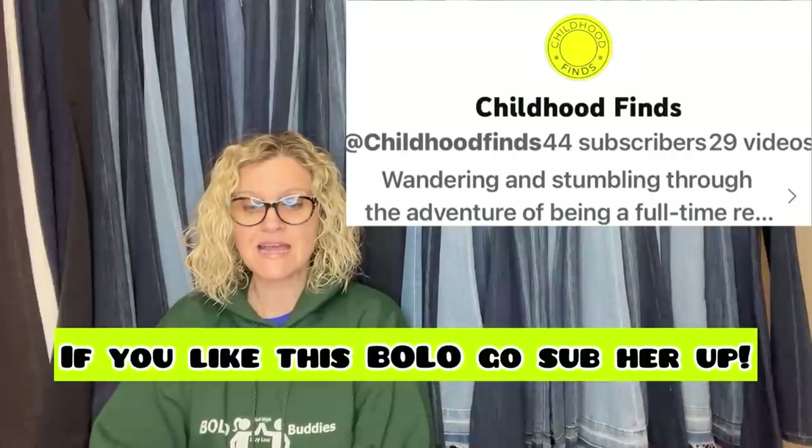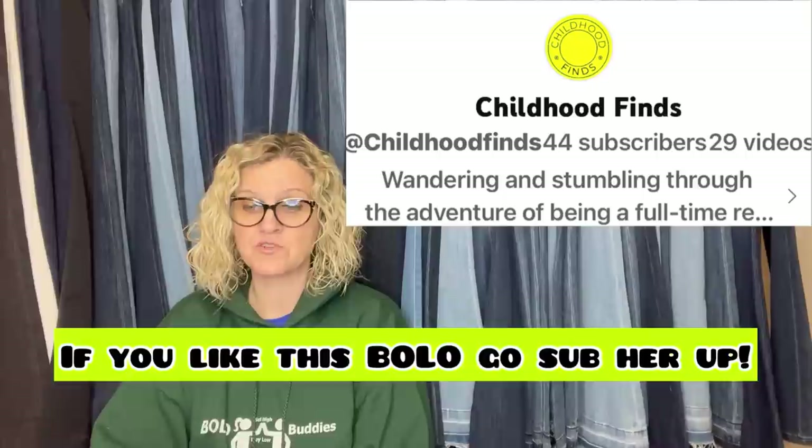This one comes from YouTube channel Childhood Finds — she has really cool bolos. I am so excited about this sale: I picked this book up for $2.50 at Saint Vincent's thrift store and sold it in less than 24 hours for $505 — this is my best flip ever from a thrift store purchase. It's an Alcoholics Anonymous first edition, 13th printing, 1950 AA Big Book.